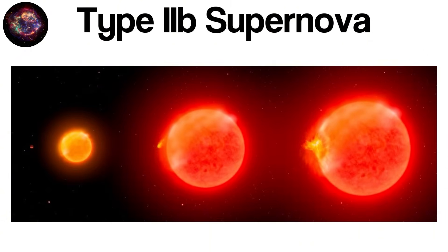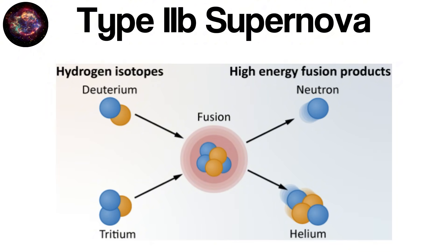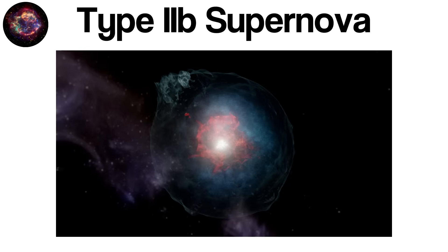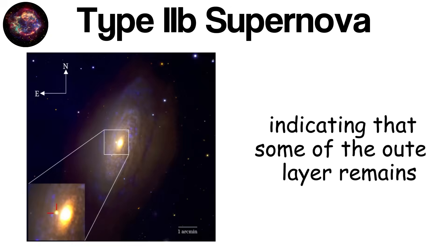The life story of a Type IIb progenitor begins with a massive star — often more than eight times the mass of the Sun — which evolves through successive stages of nuclear burning, fusing hydrogen into helium, helium into heavier elements, and so on. During its late life, the star experiences significant mass loss through strong stellar winds or through interaction with a nearby companion star. These processes strip away most of the hydrogen that once enveloped the star, leaving a reduced outer layer of hydrogen surrounding a helium-rich core. When the core finally succumbs to gravity, the iron core collapses, triggering a powerful explosion.